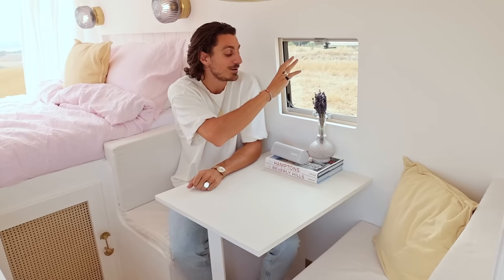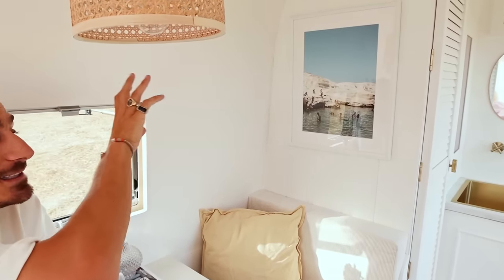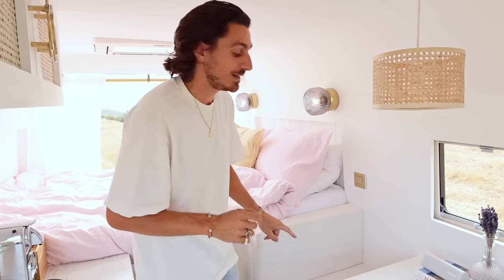The next thing we want to show you is the seating area. This is where Lauren and I get most of our work done and also where we eat when we're not eating outside. We thought it was super important to have a little window next to our table so we can look at the nice Tuscan fields while we're working. We also have a little cane webbing lamp — bringing the cane webbing back again. One thing we learned from watching a lot of YouTube van conversions is that you have to make the most of every tiny little space.